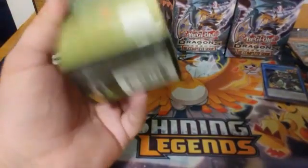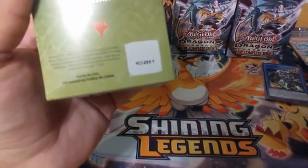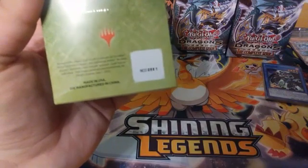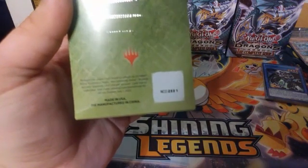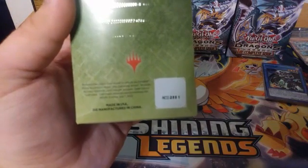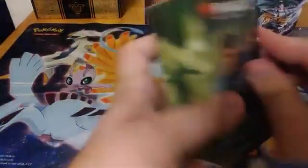For those of you unfamiliar with the pre-release kits: I believe they come with a unique code for Arena, about six Zendikar Rising booster packs, and a countdown die. Other than that I'm not really too sure — it's been a while since I've opened any pre-release kits. Let's get on into it.